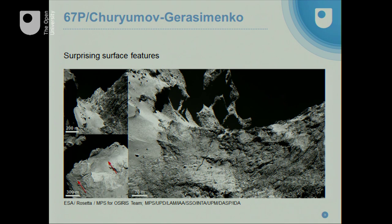Zooming in on the neck of the duck, an interesting thing we see is there appears to be a crack that runs around a lot of this neck. There's interesting speculation as to whether the head is going to fall off at some point in the near future, or whether this is left over from the time the comet formed when these two parts came together and weakened this area.